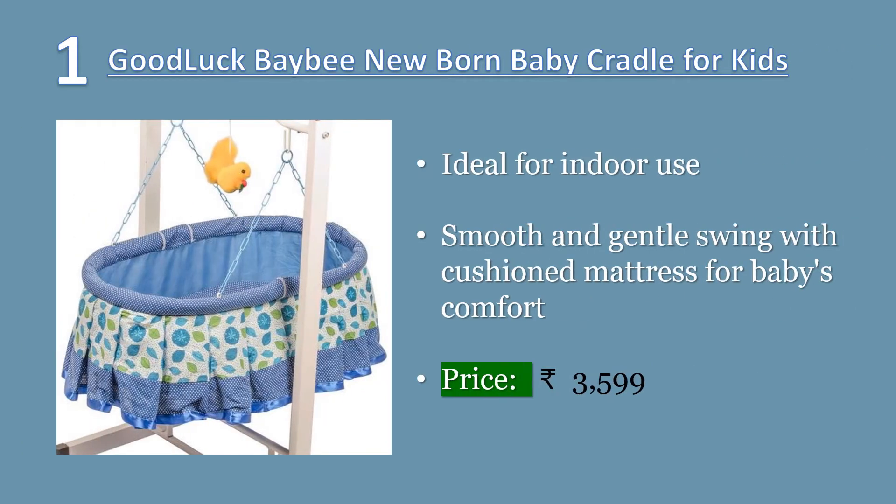Number one: Good Luck Baby newborn baby cradle for kids. Stainless steel pipe frames which has resistance to corrosion and rust. Sturdy and lifetime durable structure. Cradle recommended for newborns through when child can push up on hands and knees.